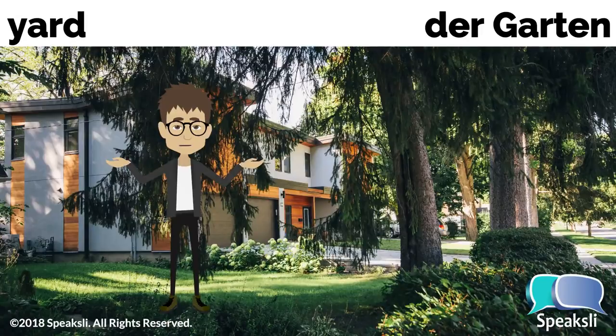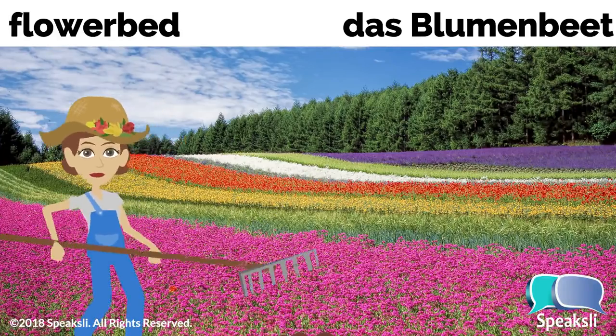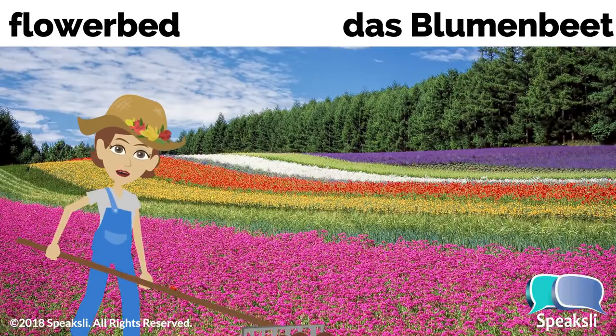Yard — the yard. Garten, der Garten. Lawn — the lawn. Rasen, der Rasen. Flower bed — the flower bed. Blumenbeet, das Blumenbeet.